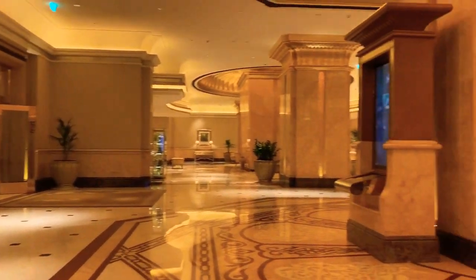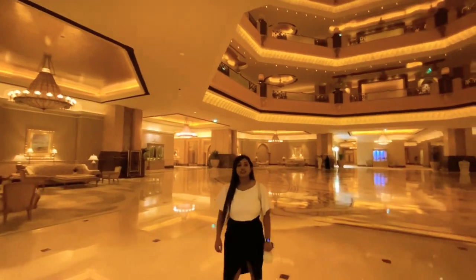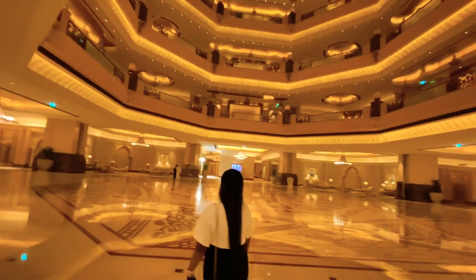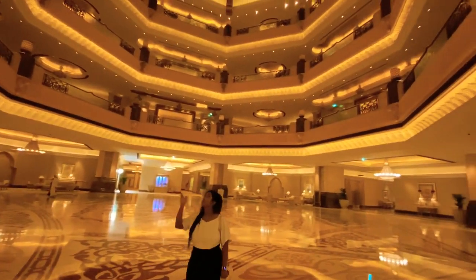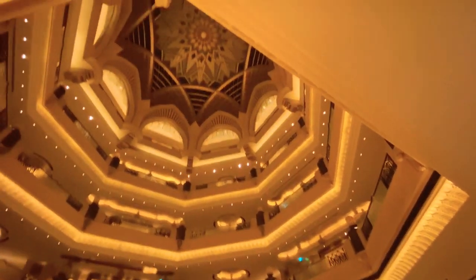Now let's go to the lobby area, which is my favorite — see the golden color all around. Behold the dome above the lobby area; it is magnificent and I really feel calm and peaceful here.